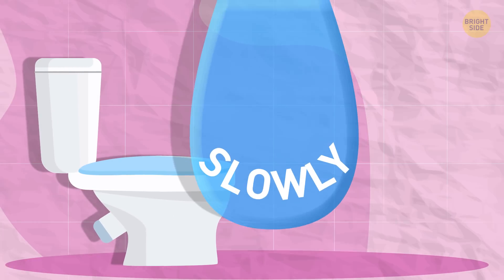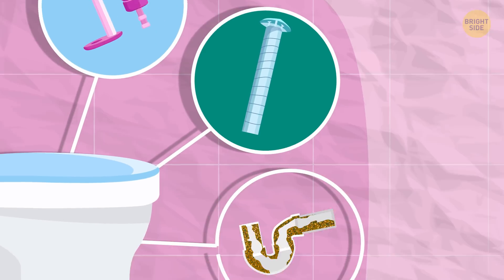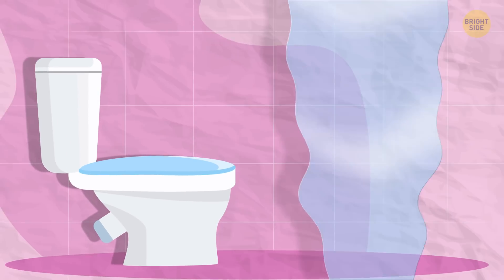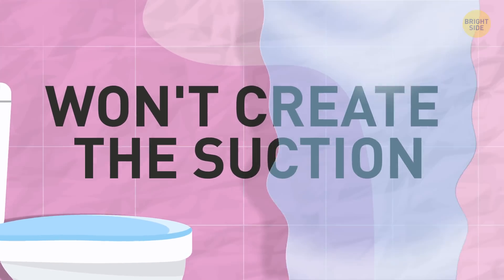If your toilet flushes slowly, there might be something wrong with the flush mechanism, venting, or a blockage in the waste line. Without quick flushing, the movement won't create the suction in the pipe that washes the waste down the drain.